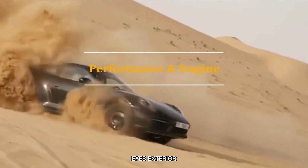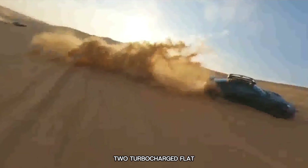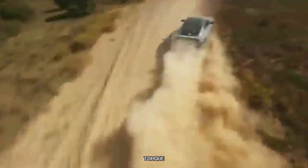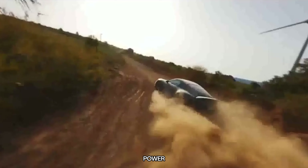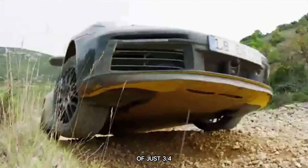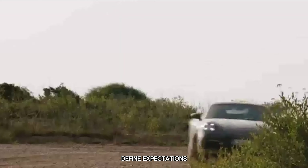Underneath the Dakar's exterior lies a powerhouse of engineering. This formidable vehicle utilises the potent twin-turbocharged flat-six engine found in the GTS, generating an impressive 473 horsepower and 400 lb-ft of torque. With such immense power, the Dakar achieves a staggering 0–60 mph time of just 3.4 seconds, defying expectations for a vehicle of its elevated stance.